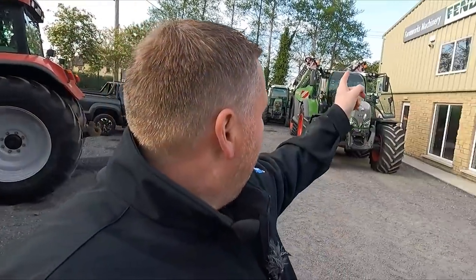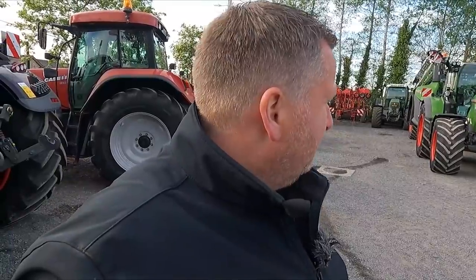Looks pretty mint, and hopefully we'll get a PTO in the R820 next week because we want to try it in some mowers — we're doing a bit of mowing. Looking forward to that.